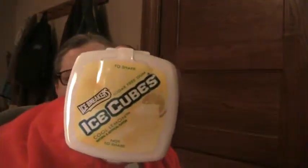Ice Breakers lemon cool ice cubes — I go through about one of these a month. I love these things. It's like the perfect thing to keep me from going and getting something to munch on; gives my chewy craving something to do so I'm not chewing on stuff.